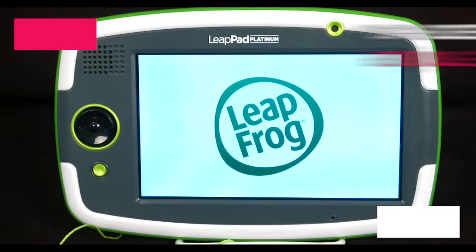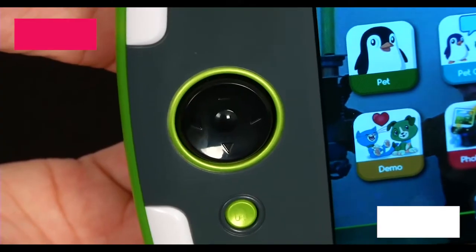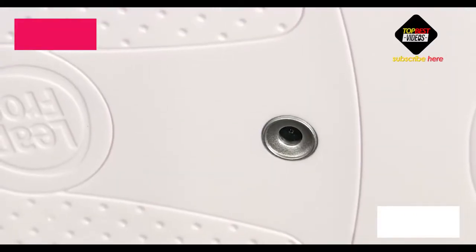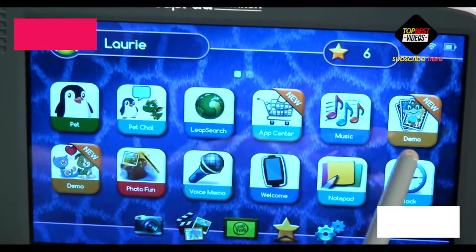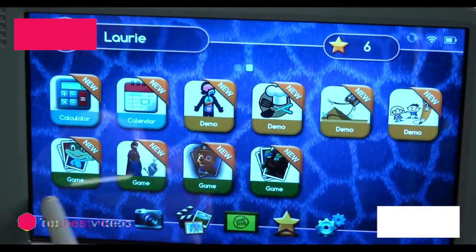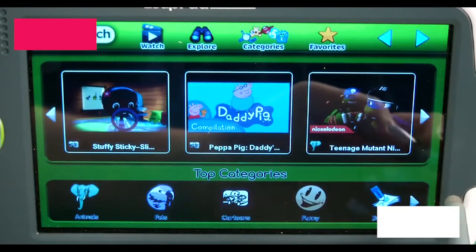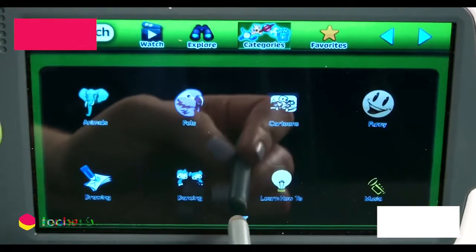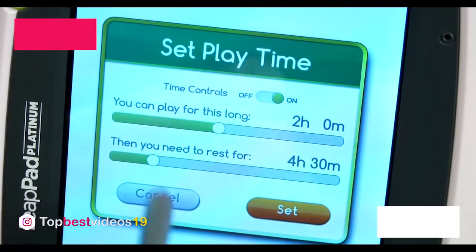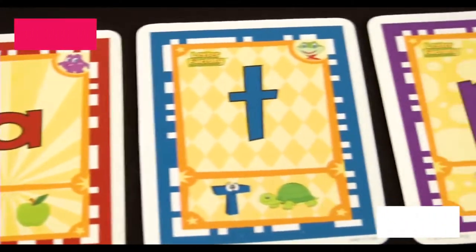Number three: LeapFrog LeapPad Platinum. This tablet comes with pre-loaded content, a stylus, and a case — something Amazon doesn't include with their Kindle editions. It also has front and rear cameras, speakers, Wi-Fi compatibility, and a headphone jack. You can set up more than one user profile, switching between children and their current learning level. You can charge the seven-inch tablet from any USB port, which is great for road trips. The battery lasts five hours and the tablet is pre-loaded with six demos of LeapFrog software.